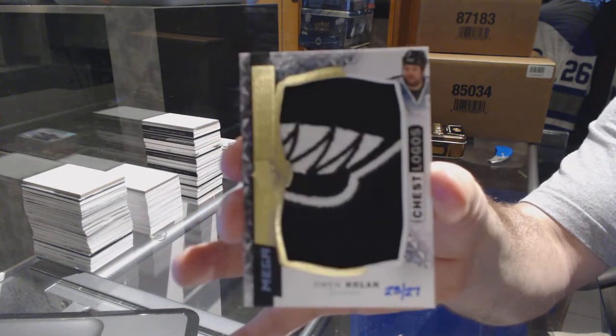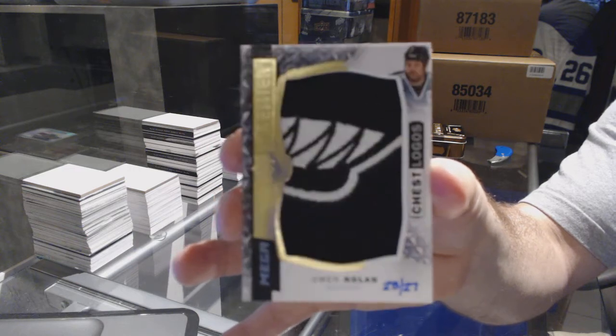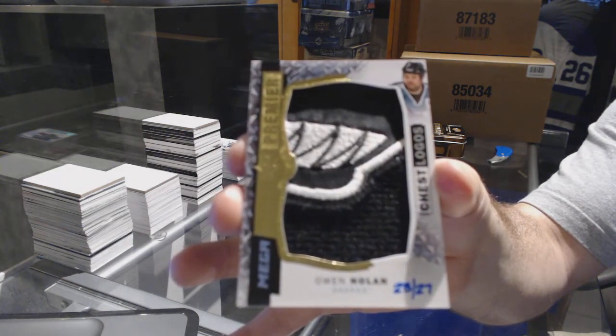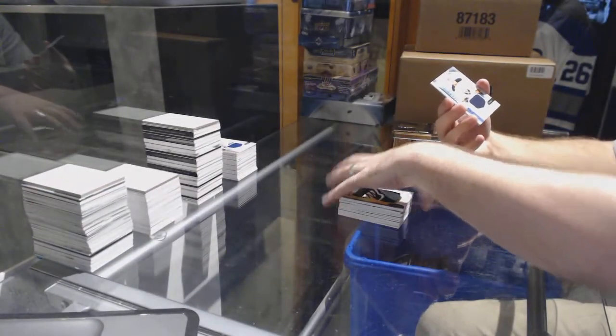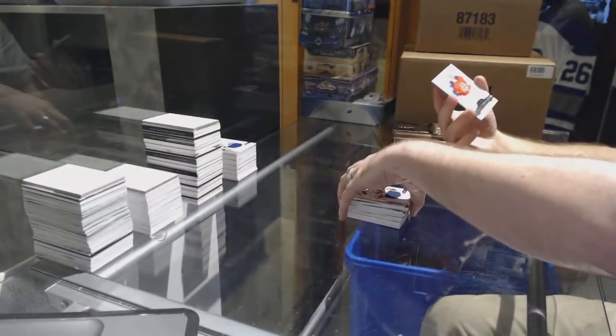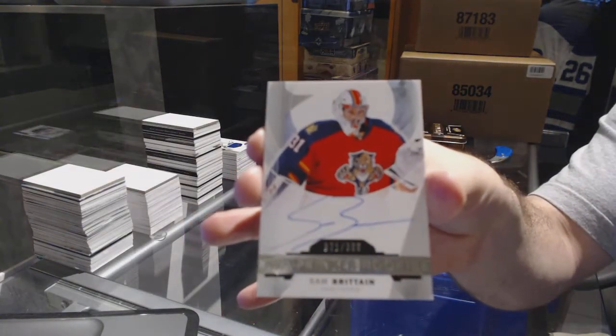Owen Nolan — took a bite out of that card! Owen Nolan mega patch. For the Buffalo Sabres — rookie jersey Jack Eichel. And for the Florida Panthers, /399 rookie auto — Sam Reinhart.